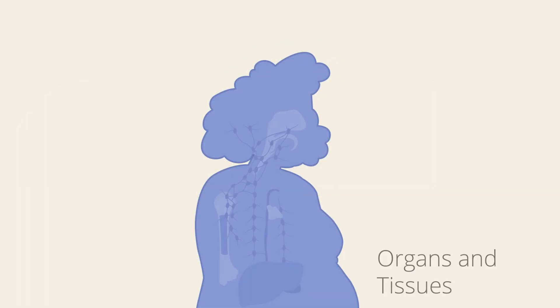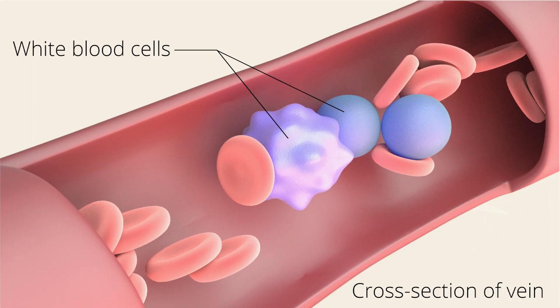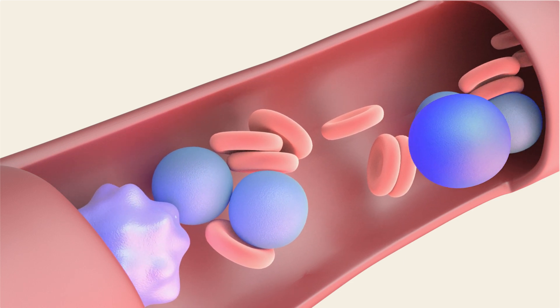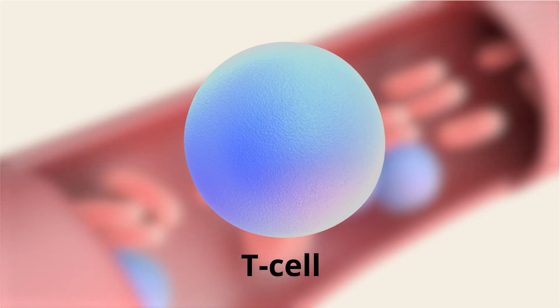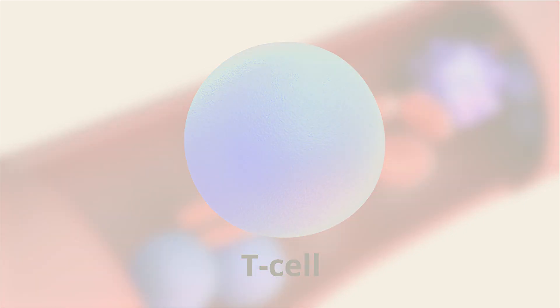Our immune system is a complex system of organs, tissues, and cells like white blood cells. There are many different types of white blood cells. One white blood cell that plays an important role in our immune system is the T cell. T cells are very powerful and the immune system relies on them to fight cancer.